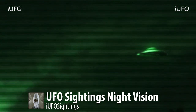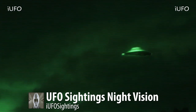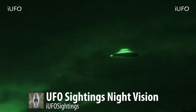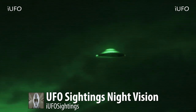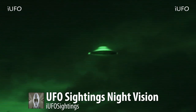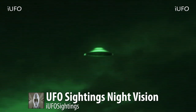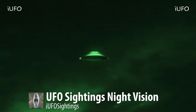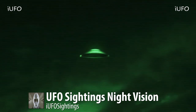It definitely looks like a classic shaped UFO. Here's a close-up of it — just excellent footage. This comes to us from Ukraine; they were having a get-together and these guys were filming with a night vision camera when they spotted this object flying by. It did not make any noise.